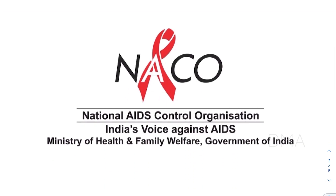NACO is the National AIDS Control Organization, formed by the Indian government in the year 1992. This comes under the Ministry of Health and Family Welfare. This organization, NACO, has set up Swaraksha clinics all over the country.